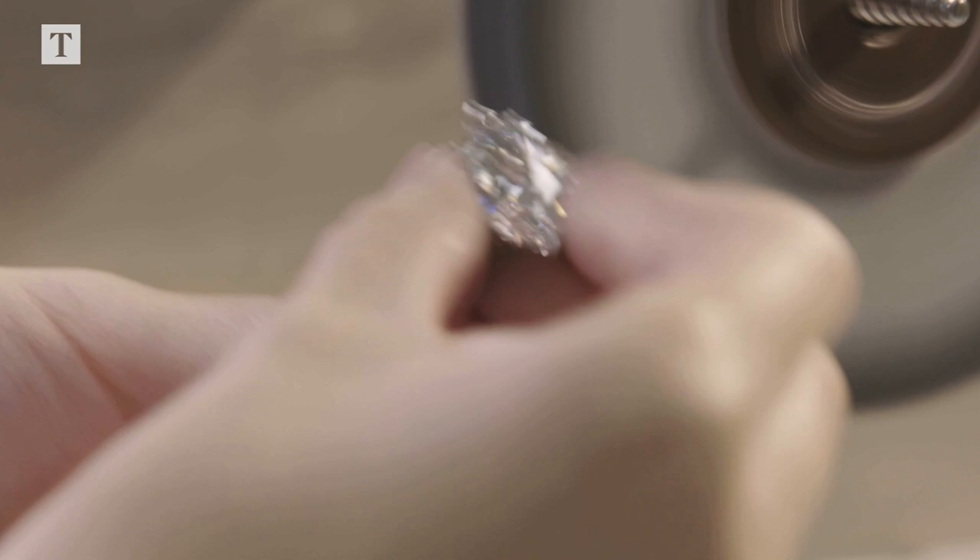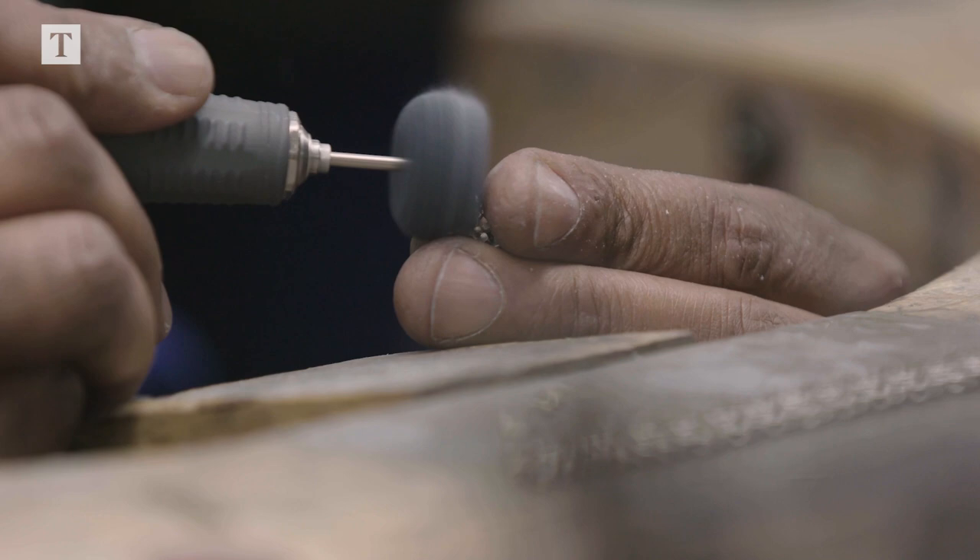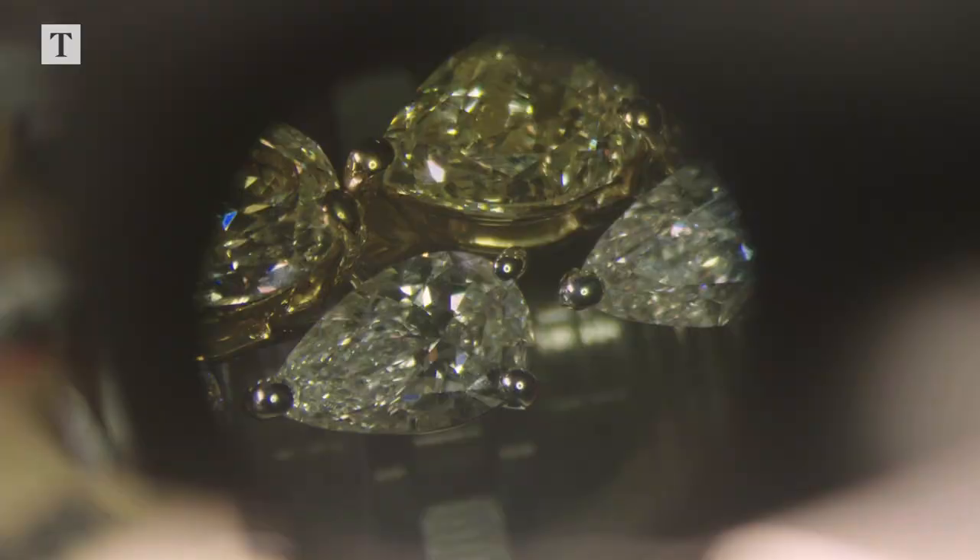Sometimes a piece of jewellery can take a lot longer than we're imagining. As the piece progresses, we may realise that a stone isn't perfect. We're not afraid to stop and go back and find the appropriate stone.